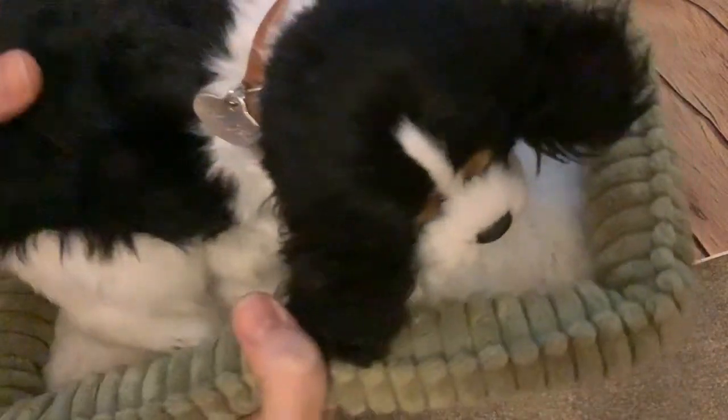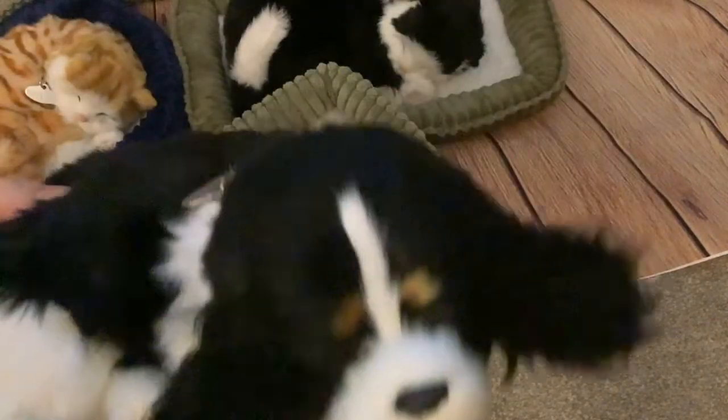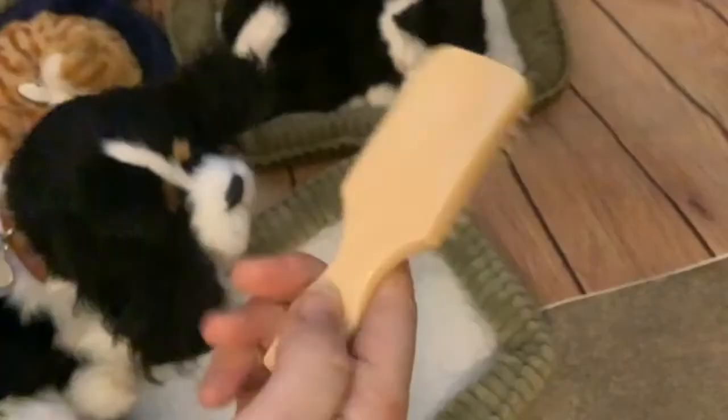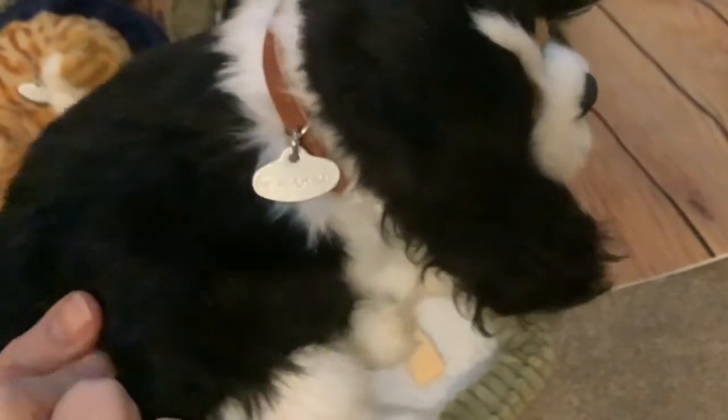And here we have a cocker spaniel. This cocker spaniel didn't come with the original box, but it has come with its bed, with a brush, and it does have its original collar.